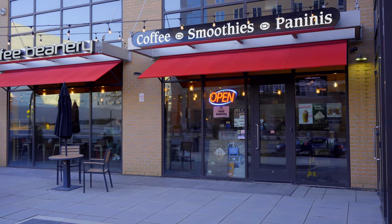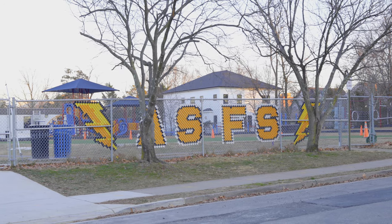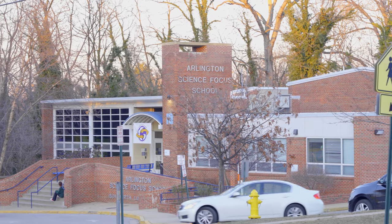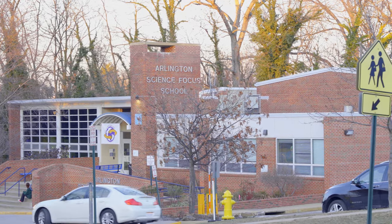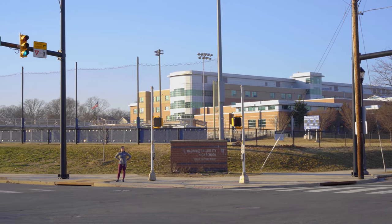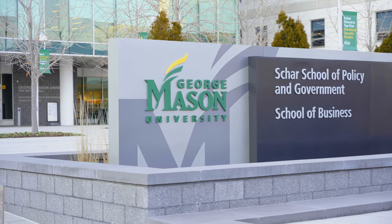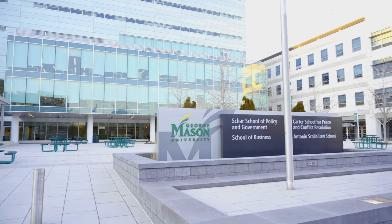Why don't we go check out some other great places. Arlington is a great place for schools. Here in Virginia Square, we have the Arlington Science Focus Elementary. We've got Washington Liberty High School — sure, it's more in the Ballston section of the Ballston Virginia Square community, but for today, we'll claim it. Over my shoulder, we've got George Mason University's Arlington Campus, which includes its law school.